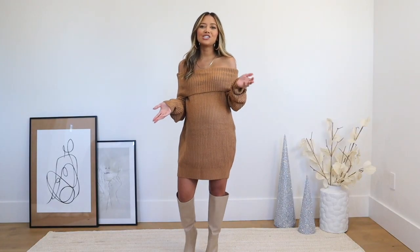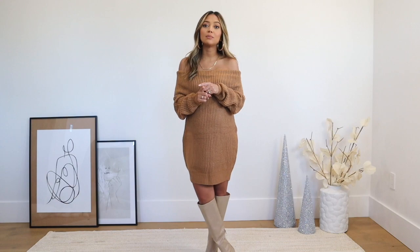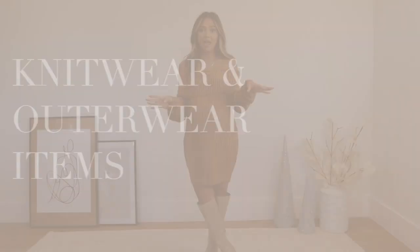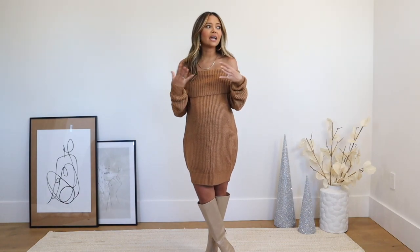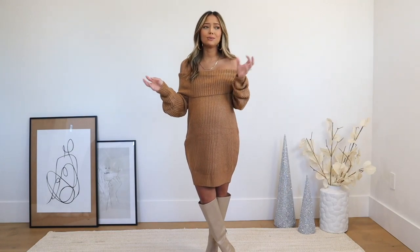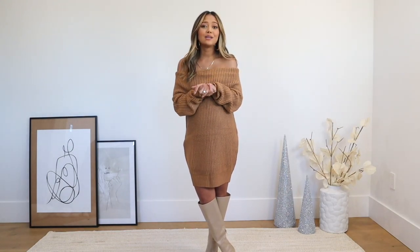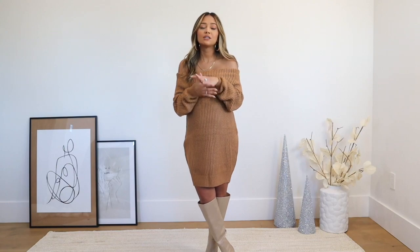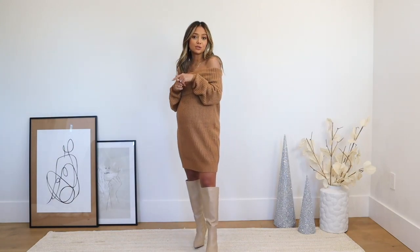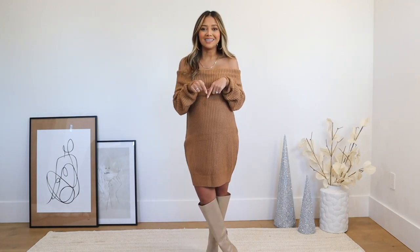Hello everyone, welcome back to my channel! In today's video I'm going to be sharing some knitwear and outerwear items all under fifty dollars. I have about seven or so outfits and different items that you can mix and match together that will get you through a whole week, taking you from casual to dressy. This video is sponsored by Forever 21, so be sure to check out the description box — everything I show you is linked down there.